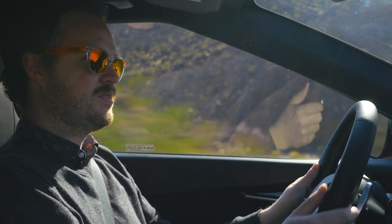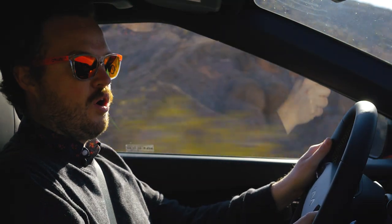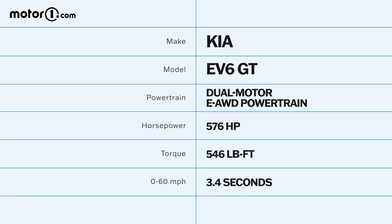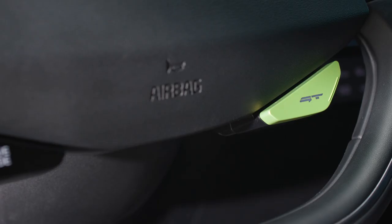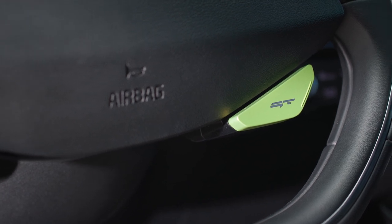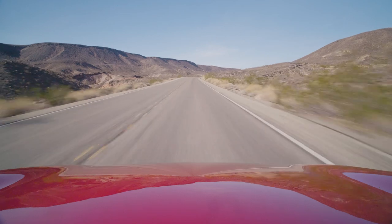Those subtle cosmetic alterations aside, the EV6 GT is kind of a wholesale upgrade over the GT line. It has larger front and rear electric motors for a total of 576 horsepower, and it also has a trim-specific GT driving mode which uncorks all of that power all the time. It's not like a boost mode like you'd find on the GV60 that expires after 10 seconds. Kia says they did this so that you have a consistent driving experience when you are in that GT mode, and the net result is some pretty incredible straight-line speed.